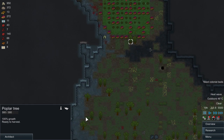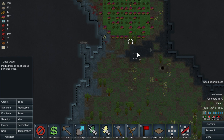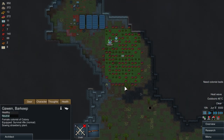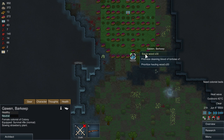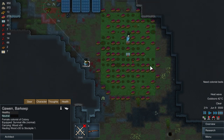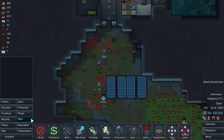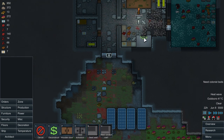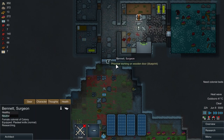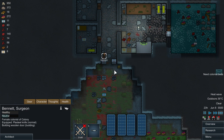Let's cut one tree and see if it changes anything. Orders - chop the tree. Gawen, cut this tree quickly. Can you work on the door now? Let's see - structures, wooden door, 25 wood. You can work on the door now - okay, come on guys, we need it.